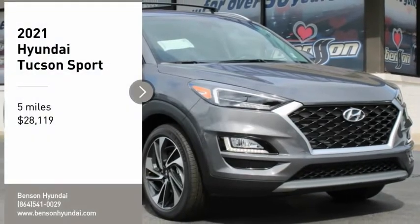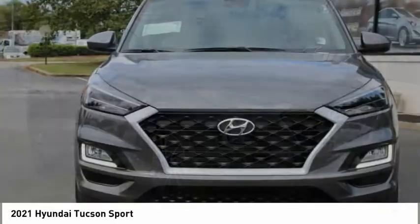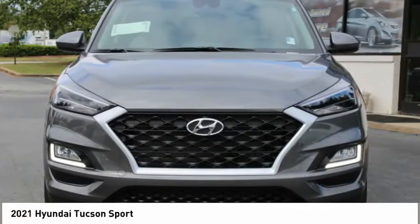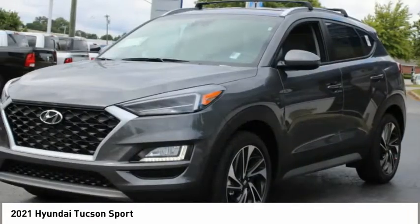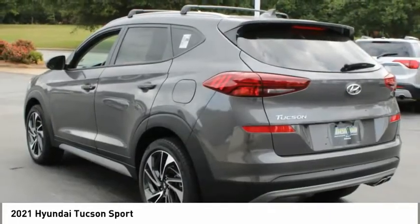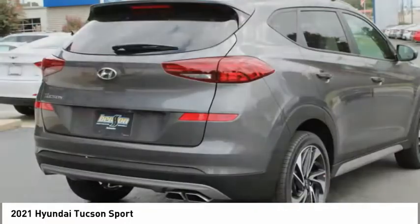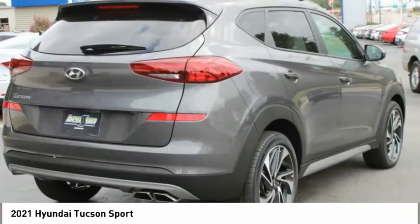Looking for the right vehicle? Check out the 2021 Hyundai Tucson. The Hyundai Tucson is Hyundai's first CUV to be designed in Europe. Tucson takes the boxy utility vehicle and transforms it with flowing curves, graceful lines, and style to spare. It's the future of the crossover.